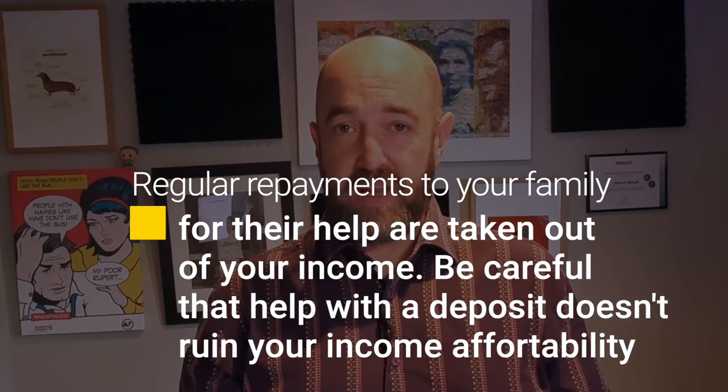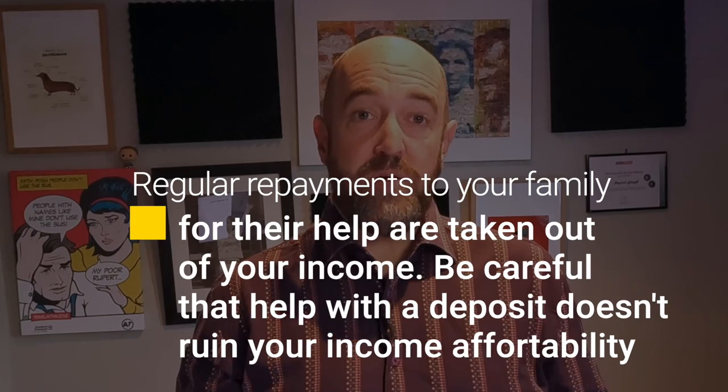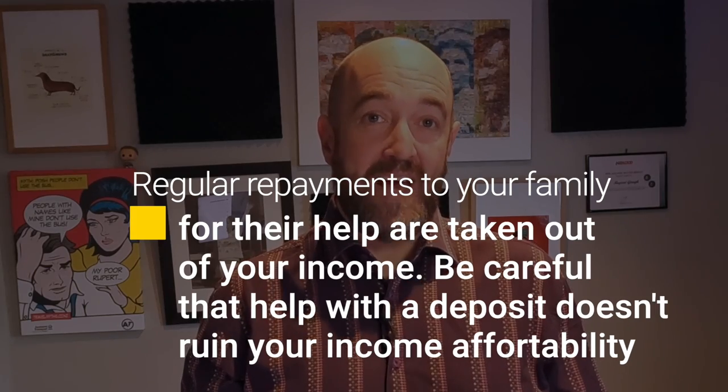The second caveat is that if the money from mum and dad is a loan with regular payments required, then those loan payments will be taken out of your income when the bank comes to assess it. It's okay if it's a long-term loan with no regular payments required — that's completely acceptable. Just keep an eye on your income affordability if you need to pay them back over time.